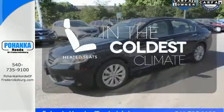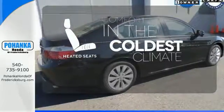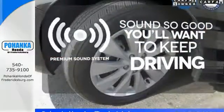The heated seats keep you comfortable no matter how cold it is. You might take a drive just to listen to the premium sound system.